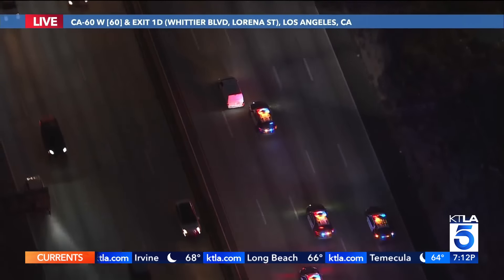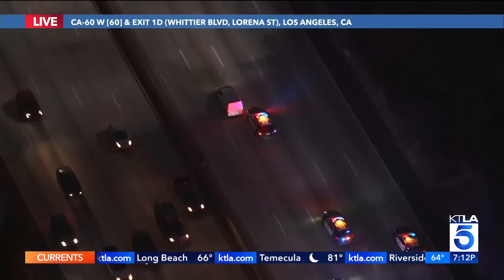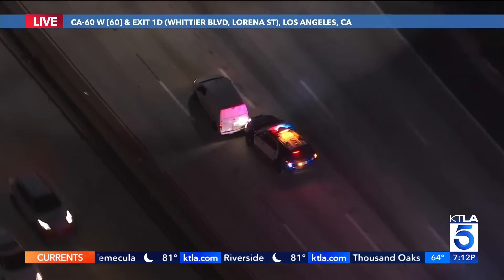Breaking news now, where authorities are in pursuit of what we believe is a stolen car. Let's go over to Gil LaVis overhead in Sky 5.